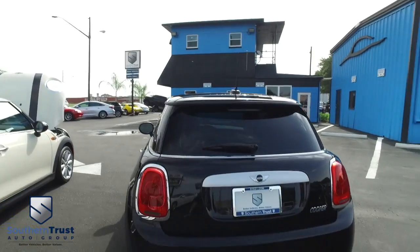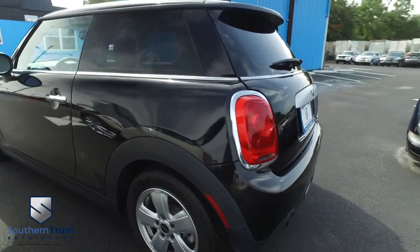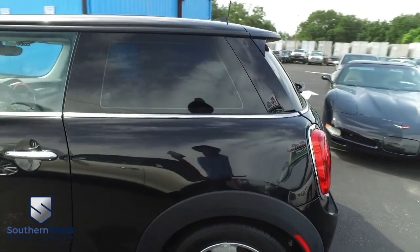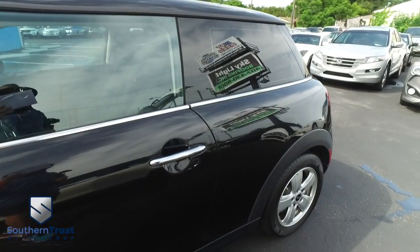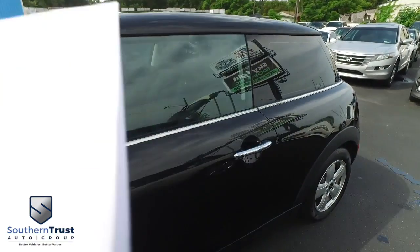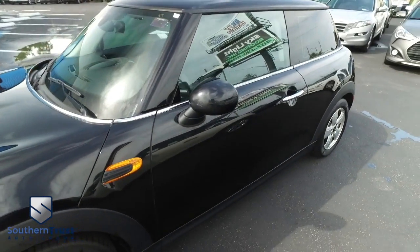Today, Southern Trust proudly presents this beautiful 2014, looking clean, looking lean, looking mean Mini Cooper two-door coupe. You've got that amazing L4, 1.6 liter turbo muscle, fuel-saving engine — also saving fuel: 30 in the city, 42 on the highway miles per gallon.